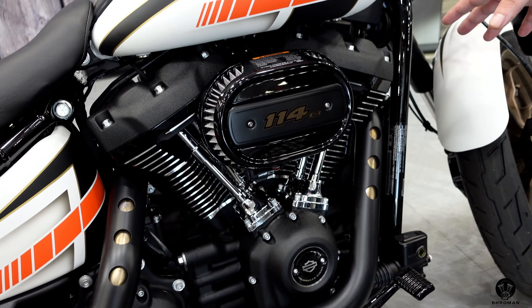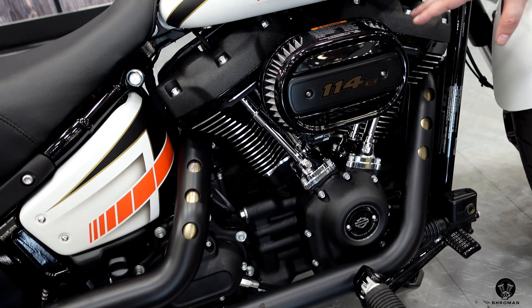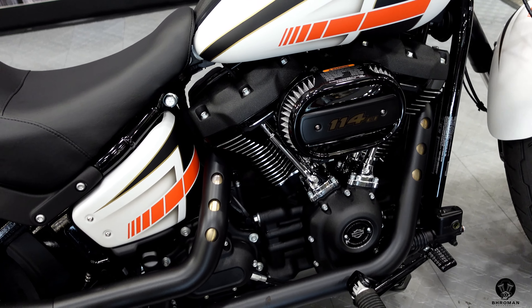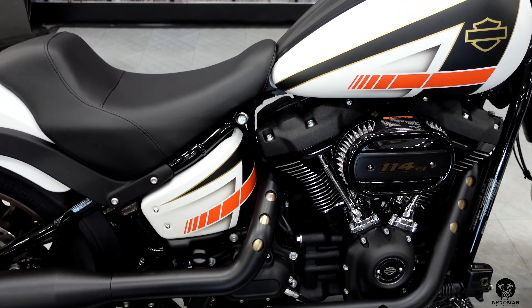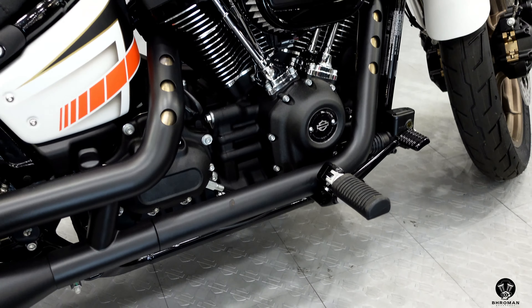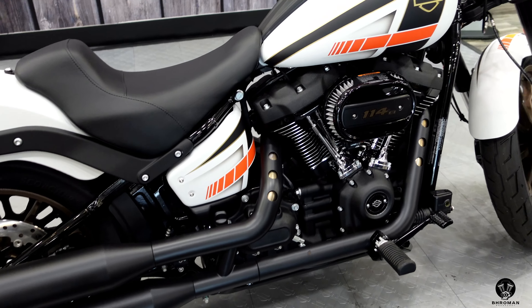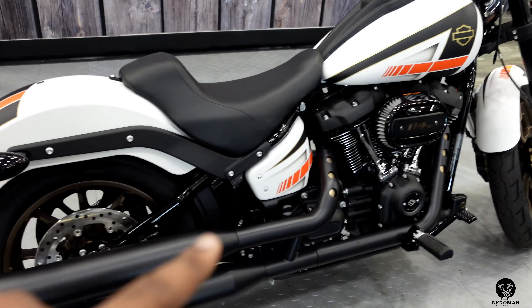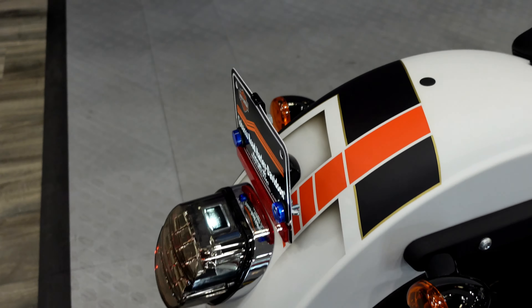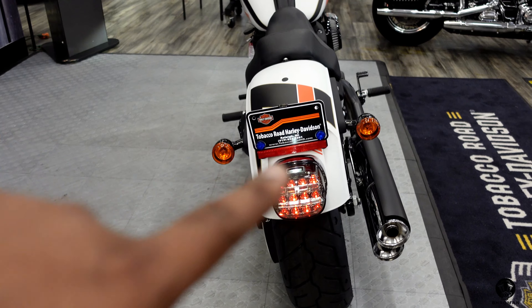What's cool about the 114 newer motor is you do not need to change out the breather to do a Stage 1 or even a Stage 4 — most older Harleys required that to get more airflow. All you need is a tuner, exhaust, and whatever kit you're doing. The pegs on the Lowrider S are in-between: not a mid-control and not a forward control. You get the best of both worlds — a more relaxed seat position but also aggressive in the turn. Two-into-two dual exhausts.